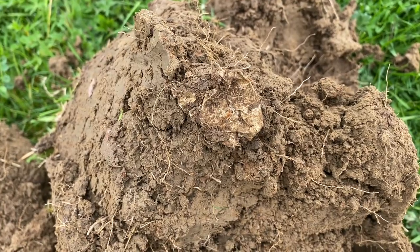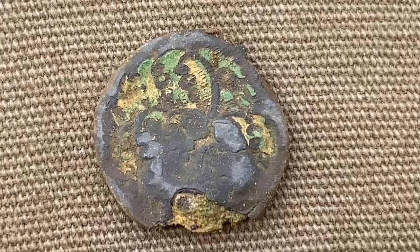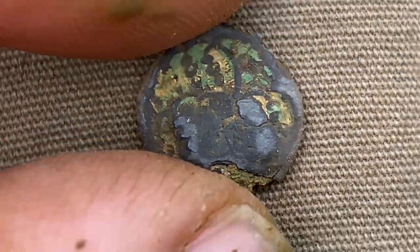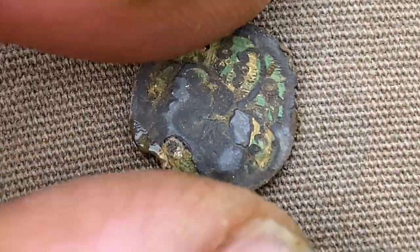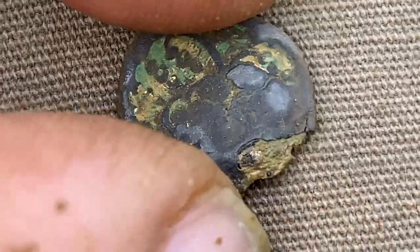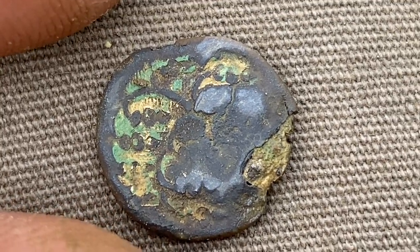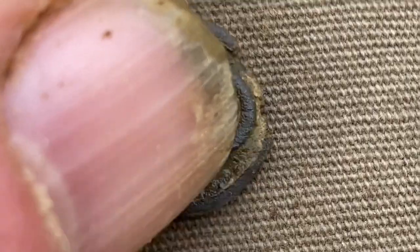I just found this and at first I thought it was a small ancient coin. It is tiny and well zoomed in — it's a button. Would have been a nice one that back in the day.